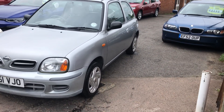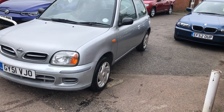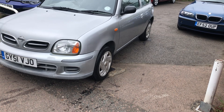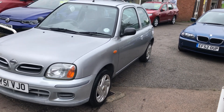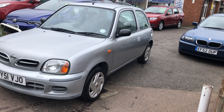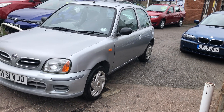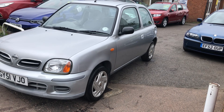It's a 2001 on a 51 plate and it's a one litre Vibe limited edition three door. The car's only covered some 35,000 miles from new — incredibly low mileage — and it makes somebody a good first car or a good run around. It's a manual gearbox and a petrol engine, just a very economic little vehicle.